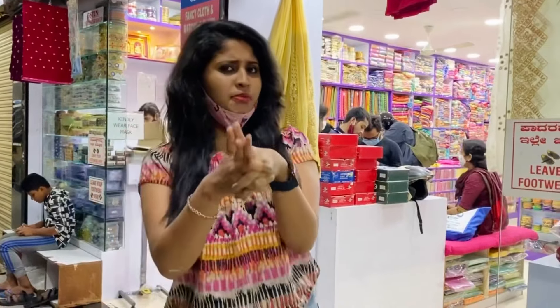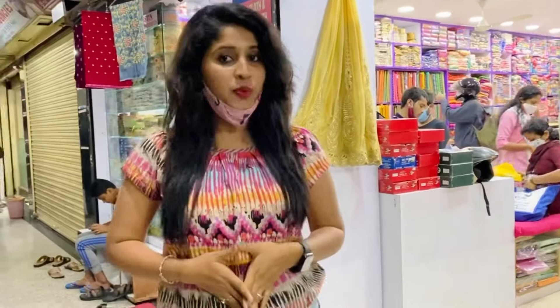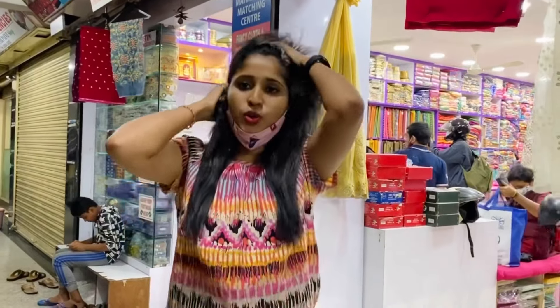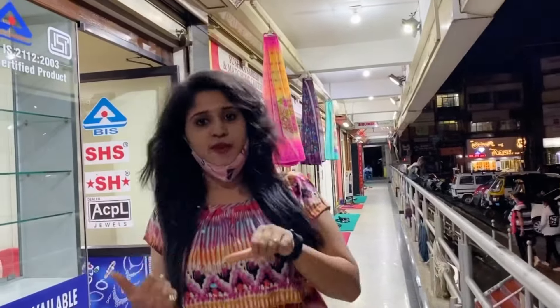If you want anything that is sold here, you would find materials ranging from 60 rupees to 1,200 rupees. All types of materials are available for shopping. I usually come to this place — let's get in.